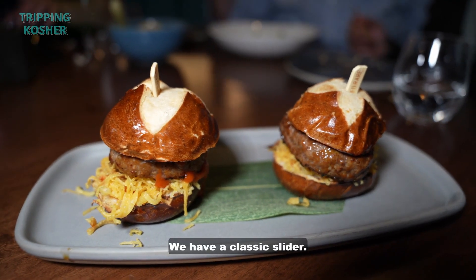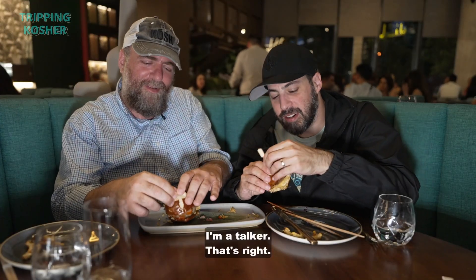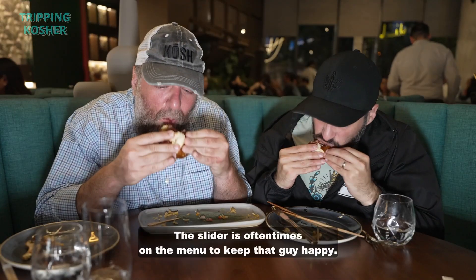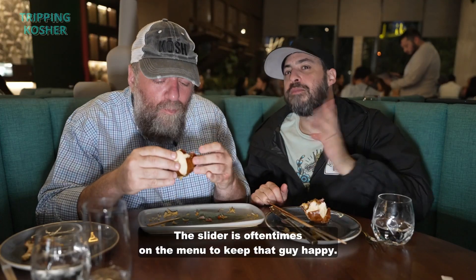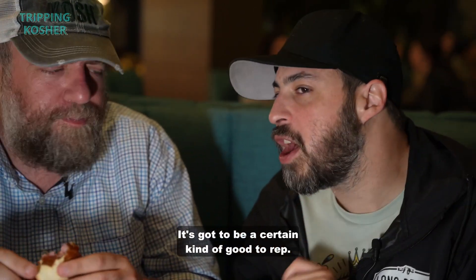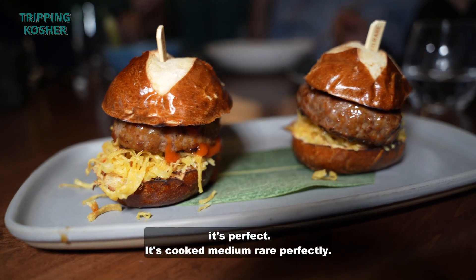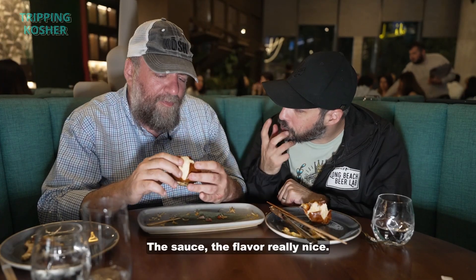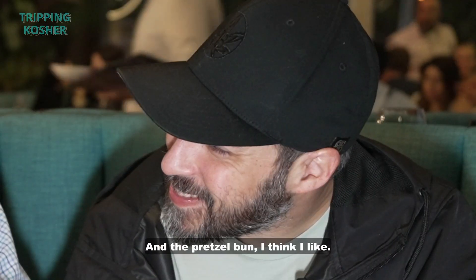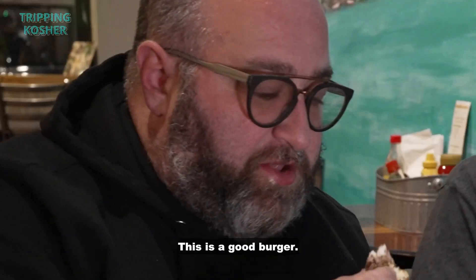We have a classic slider. I'm going to eat these sliders because I'm an eater. The slider is often times on the menu to keep that guy happy — like my dad, who always gets the burger or the slider. It's got to be a certain kind of good to warrant its place, and this is a certain kind of good. The texture of the beef is perfect, cooked perfectly. The sauce, the flavor — really, really nice. And the pretzel bun — I like it. Straight up, that's a good burger.